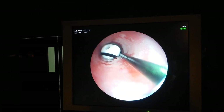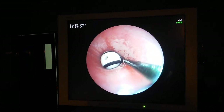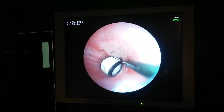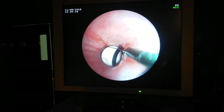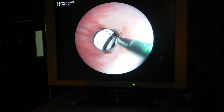The Domia basket is a type of retrieval basket that can be used during flexible bronchoscopy for foreign body retrieval. It is a flexible wire basket that can be passed through the working channel of a flexible bronchoscope and used to grasp and remove foreign bodies from the airway.